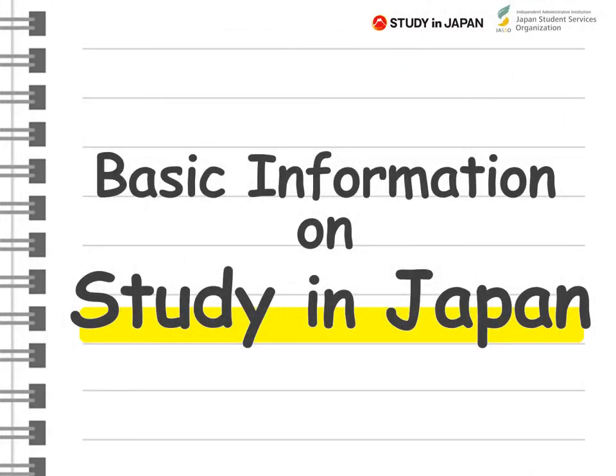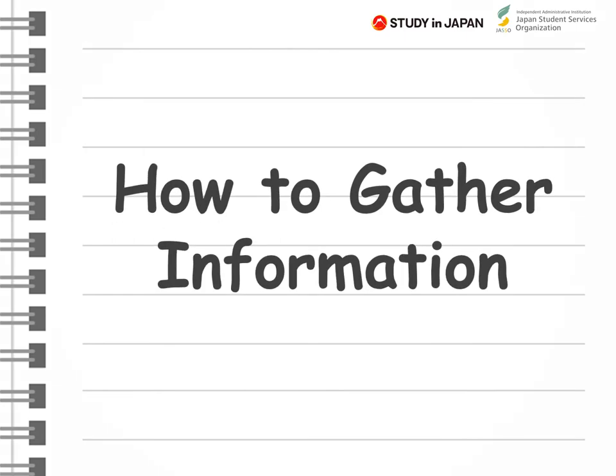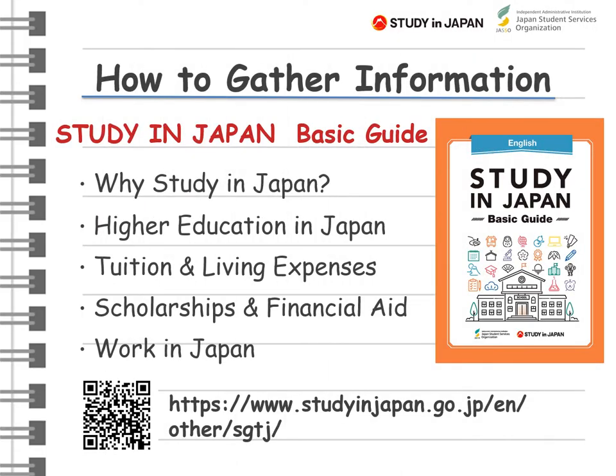Hello, everyone. The Japan Student Services Organization, JASO, provides a variety of information regarding study in Japan. In this video, I would like to give you the basic information on study in Japan. I recommend the booklet named Study in Japan Basic Guide as a first step. You can get summarizing information about study in Japan from this booklet.